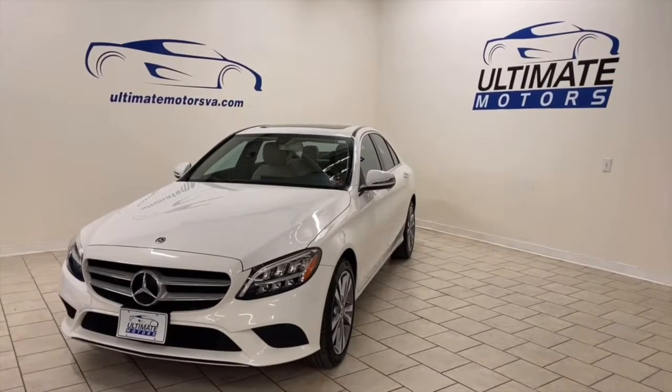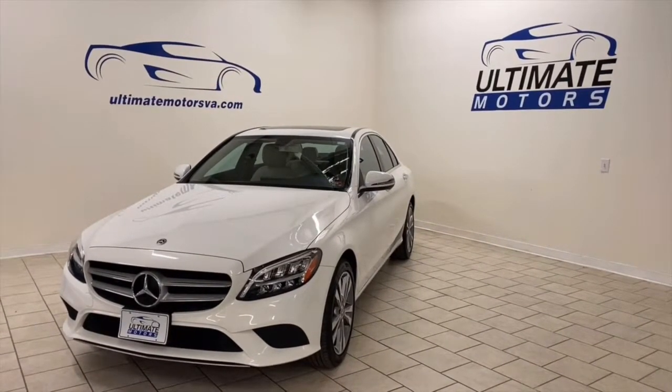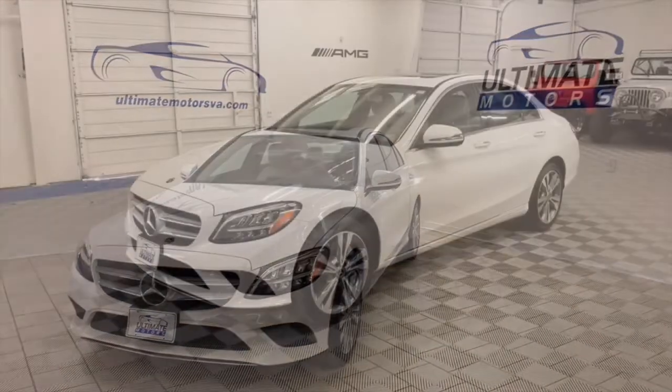Today at Ultimate Motors we have a 2020 Mercedes-Benz C300. Just a quick walk around.